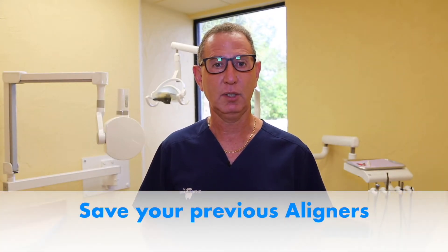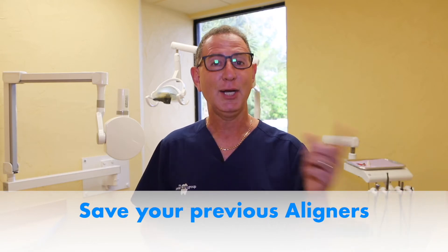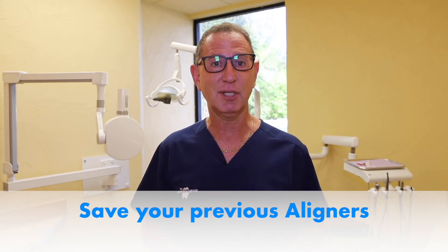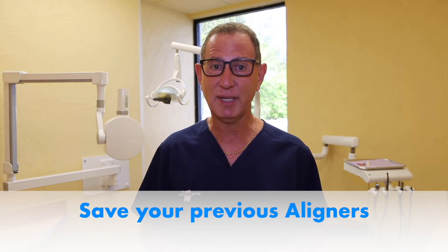Save your previous aligner. Why? Because if you lose an aligner, you need your previous one to pop in while we order a new one for you. And it's very important you don't make this a habit, because it costs $250 to replace a set of aligners.